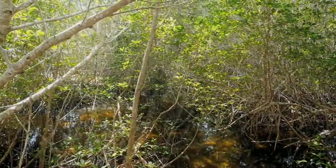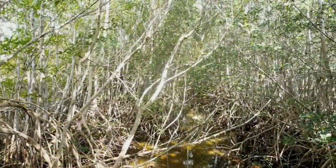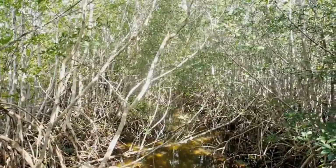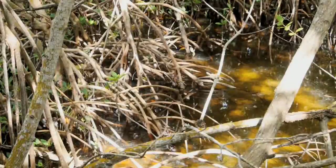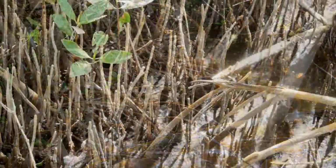There are a couple other characteristics that all species of mangrove trees have in common: a tolerance for being submerged in water, and adaptations such as breathing roots to survive in low-oxygen conditions.